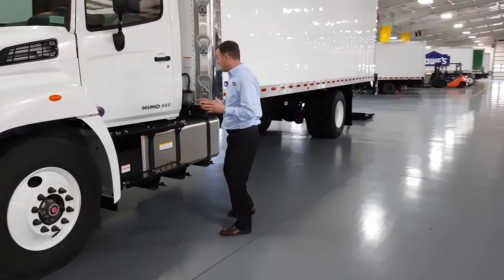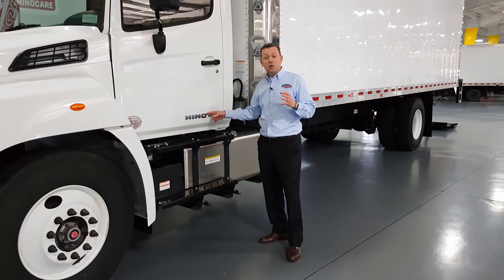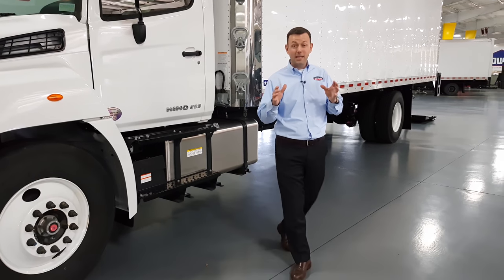One of the things that a lot of folks don't know is that Heno is Toyota's commercial truck. That means when you buy a Heno truck you get Toyota's legendary dependability and reliability.